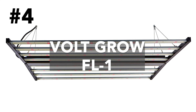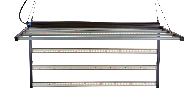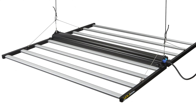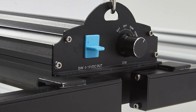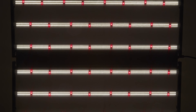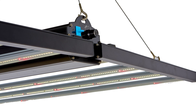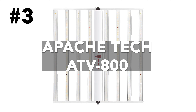The Volt Grow FL1 delivers a staggering 2,000 micromoles per second of light, drawing only 720 watts with an impressive 2.8 micromoles per joule par efficacy. This versatile light offers both manual and advanced control options — the built-in dimming knob lets you adjust intensity for different growth stages, while the RJ port lets you connect a controller for managing multiple fixtures simultaneously. This full-spectrum fixture nurtures vibrant growth and bountiful harvests from seed to flower. The FL1 comes in at an incredibly affordable $499, backed by a 5-year warranty.